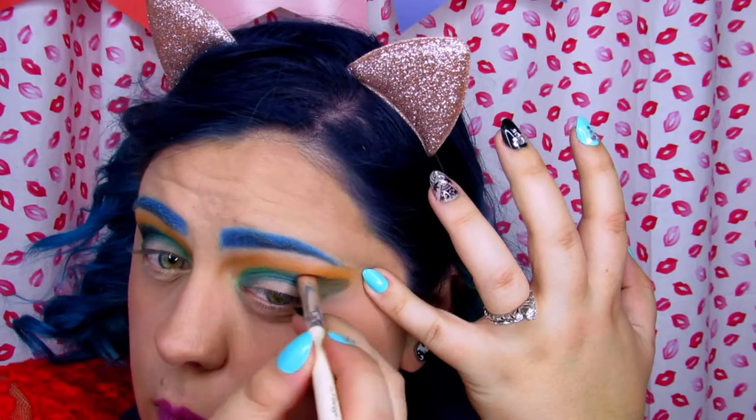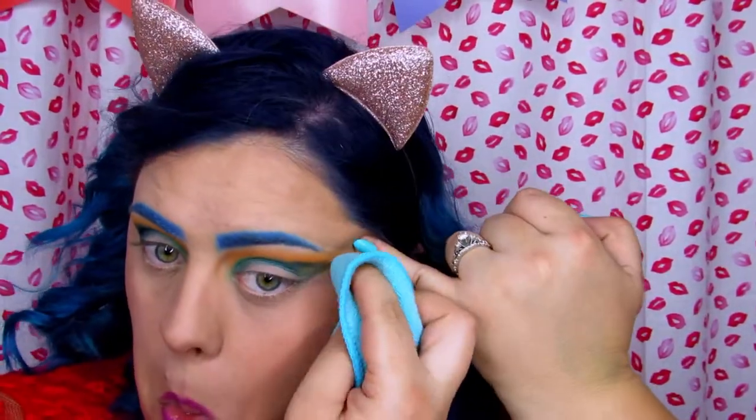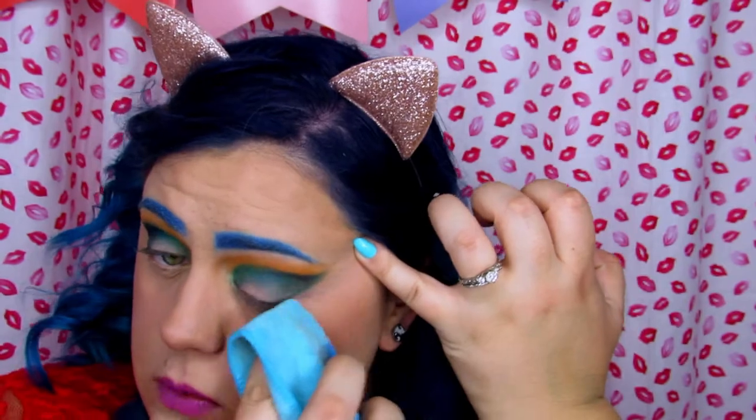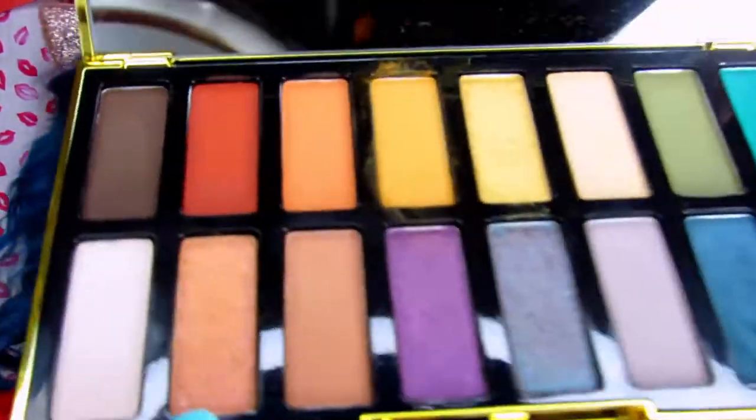Now I'm going to attempt to do this on the other eye. This always happens — I can never get my other eye to match. Close enough, right? I'm going to go in with a thin flat brush and take Caroline to fix that corner. Then I'm going to go in with Alexandria, which is a really pretty pink shade, and put that on the lid.